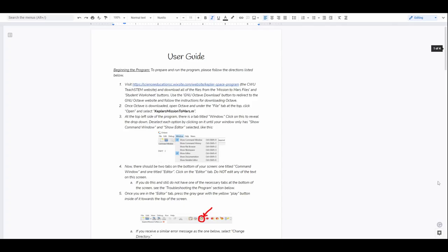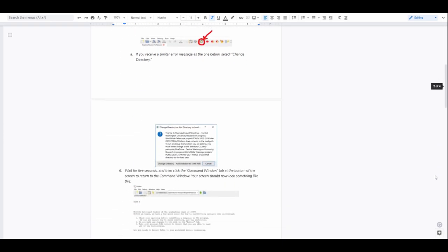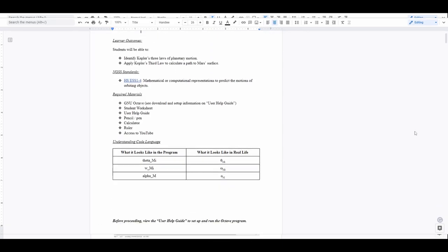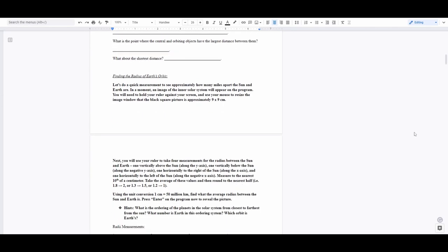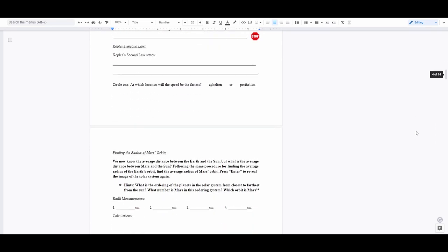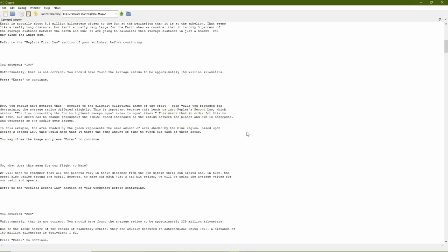Students will begin by looking at the user help guide, which will guide them through the steps to begin the program. Once Octave is up and running, students will start on the student worksheet. This worksheet is designed specifically to help track data and calculations as the program progresses. Throughout the course of the activity, students will interact with the Octave program and obtain feedback on their calculations. If the value input into the text box is incorrect, the program will return a message stating this and will offer reminders or attempt to address where the mistake in the calculations may have occurred.